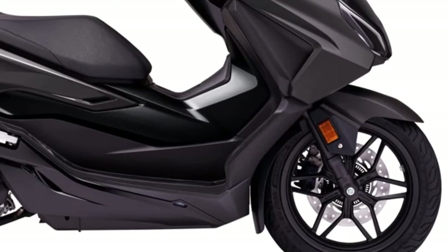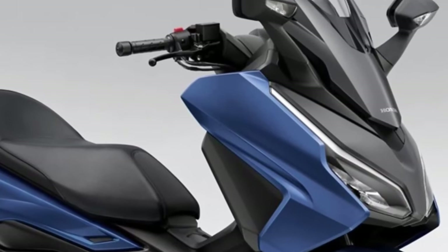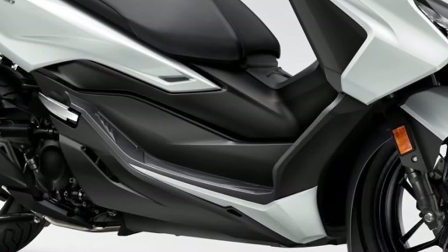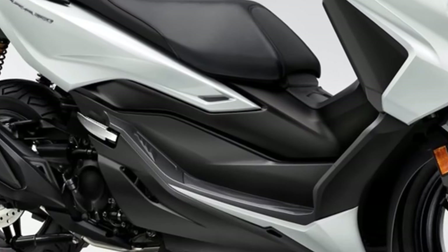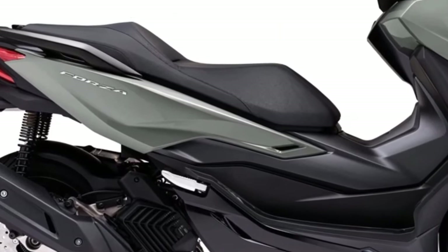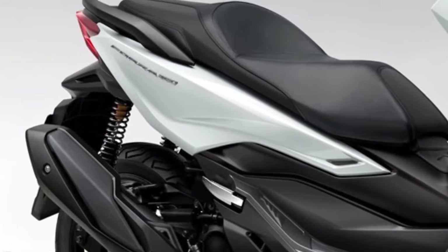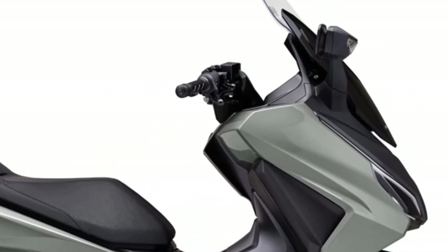These provide sport bike levels of handling in scooter form. For 2024, the Forza 750 debuts several colors, highlighting the version finished in Ballistic Black Matte Metallic, incorporating striking gold wheels and logos, which are complemented by new black engine casings, pivot plate, swingarm, and skid plate floor.